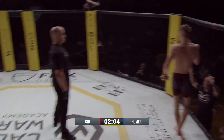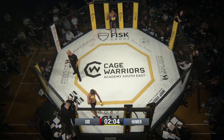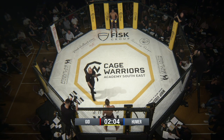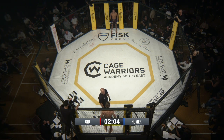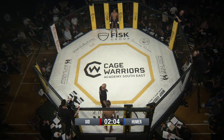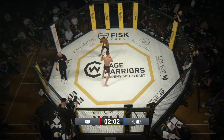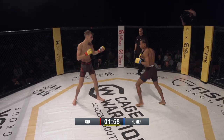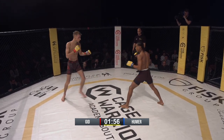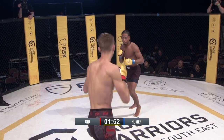Looks like there's been a glancing eye poke incident, so Esteban Gidd will get time to recover. And we're back into action here at Charter Hall in Colchester. Hummer looks to rip a big right hand to the body — for Hummer that's a smart move.